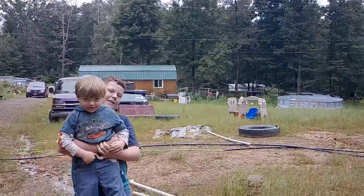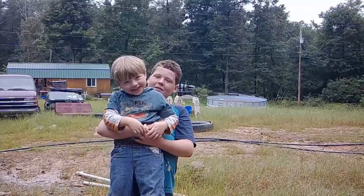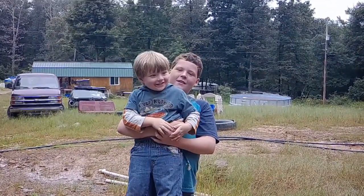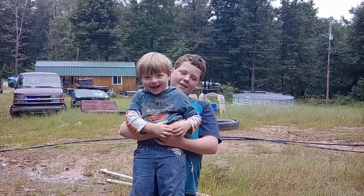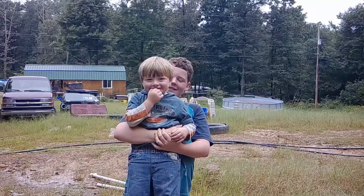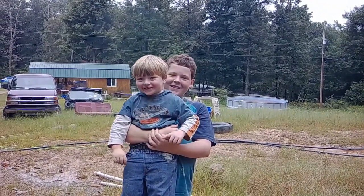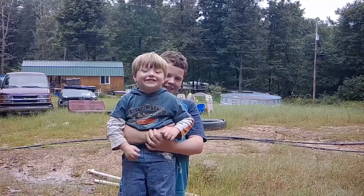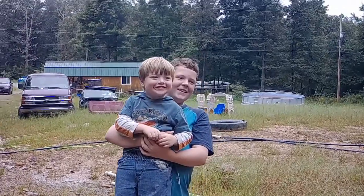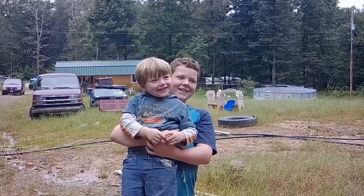Hey Tom, why do you have to be carried? Why can't you walk? Because my elbow hurts. They do? And it means you can't walk? Why do they hurt? Just because? Did you fall? Yeah.